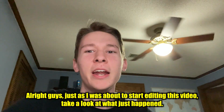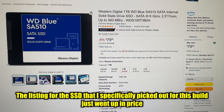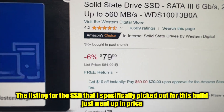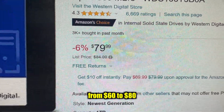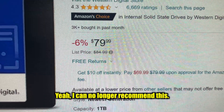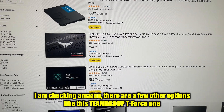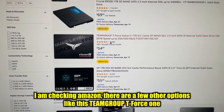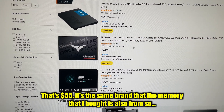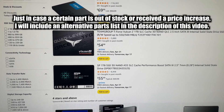Alright, just as I was about to start editing this video, the listing for the SSD I specifically picked out for this build just went up in price from $60 to $80. I can no longer recommend it. Checking Amazon, there are a few other options like the Team Group T-Force, which is $55 — it's the same brand as the memory I bought.